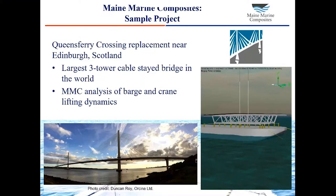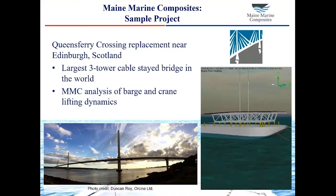If anybody is watching this webinar from the UK, you've probably heard of the Queens Ferry Crossing replacement bridge that was just recently completed near Edinburgh, Scotland. It's now the largest three-tower cable stay bridge in the world, the largest bridge in the UK. Maine Marine Composites was part of that work. We conducted simulations and provided guidance on how to lift segments of the bridge from a moored barge into position using large cranes stationed on the existing under-construction section of the bridge. We simulated the response of the barge, the loads on the crane lines, the holding strength of the barge mooring lines during lifting, under a variety of sea states and wind conditions, and helped the bridge constructors assess safe weather windows for lifting.